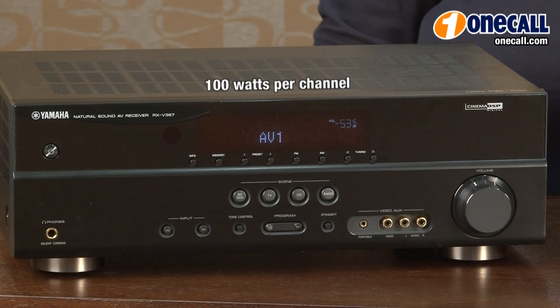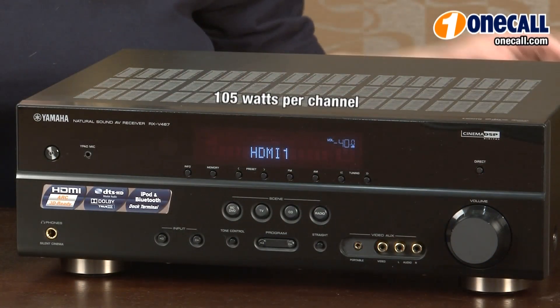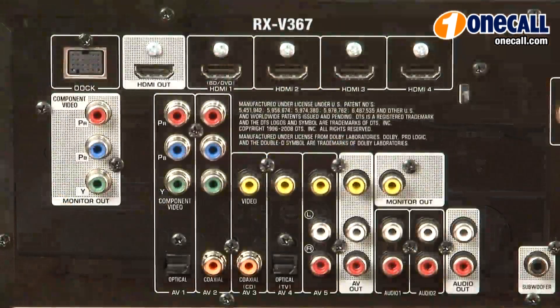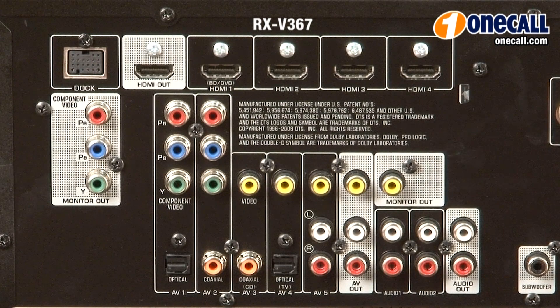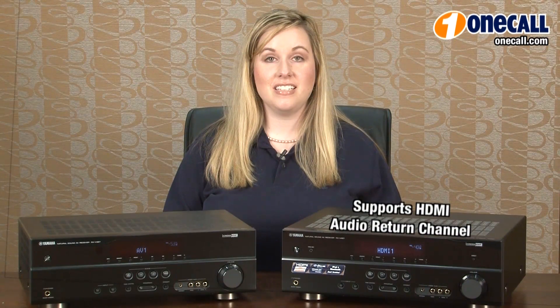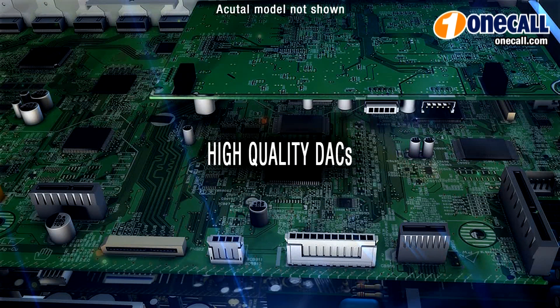The RXV 367 gives you 100 watts per channel, while the 467 provides you with 105 watts per channel. Each receiver has four HDMI 1.4 3D capable inputs, and the Yamaha 467 supports an HDMI audio return channel. Both of these Yamaha receivers have 192 kilohertz 24-bit Burr Brown digital to analog converters.